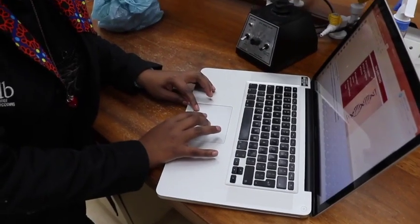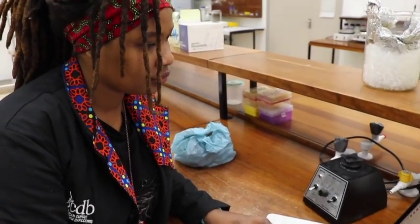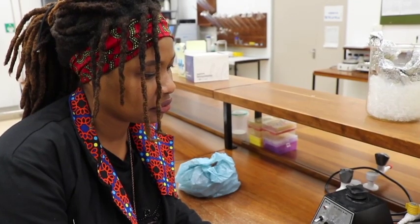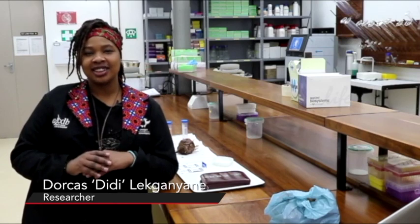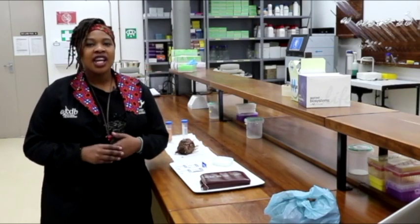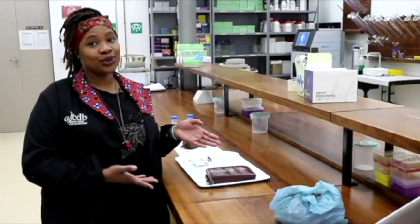Welcome to the wonderful world of DNA barcoding. DNA barcoding is a relatively new science that uses a short gene sequence on a standard genome to actually identify species. To put it simply, imagine you're in a supermarket and you walk down any aisle. Once you get to the till, you scan your item and the machine displays the name of the item. How can that same technology be applied to natural resources? This is where DNA barcoding was birthed.